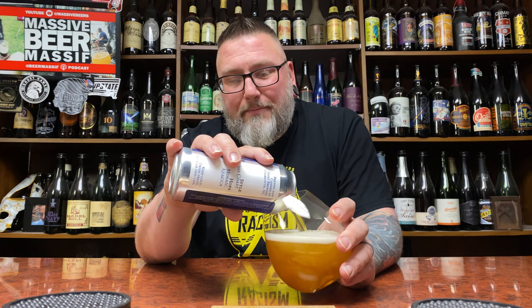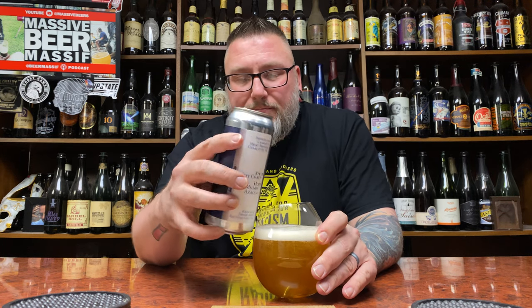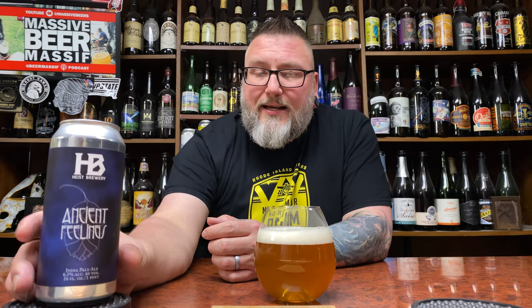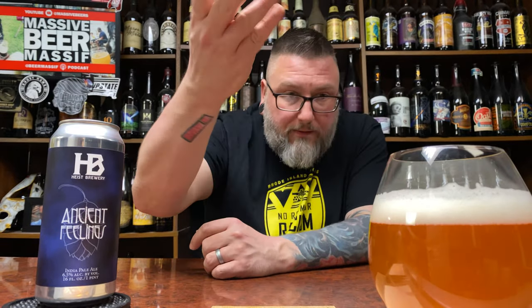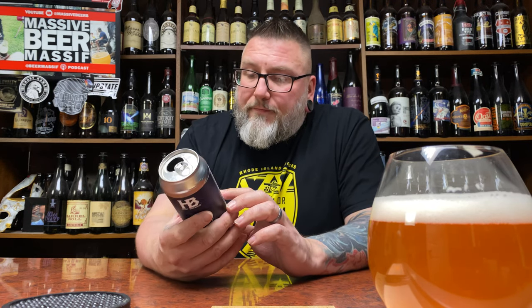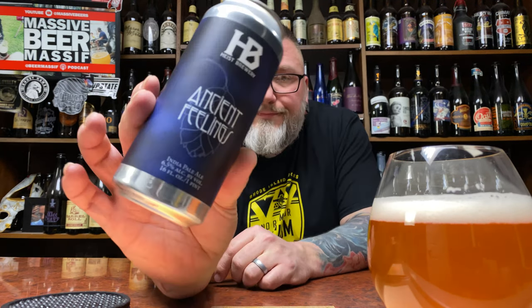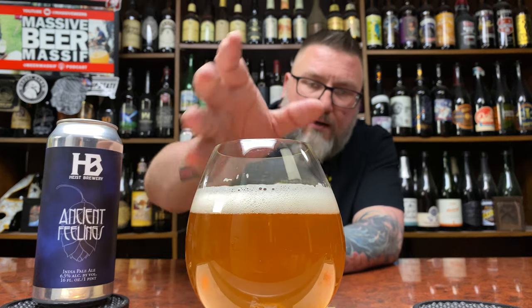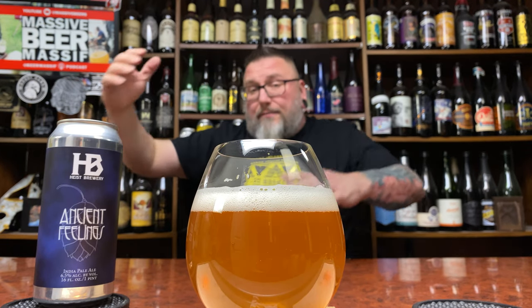It looks the part — West Coast style IPA. The other one I had was also West Coast vibing even though it didn't say it on the can. Throwing those Mosaic and Azacca hops in there. It's a clear beer — I know it's a little bit hazy but that's what's considered clear beer nowadays. 6.5%, label-wise the font looks like something from da font.